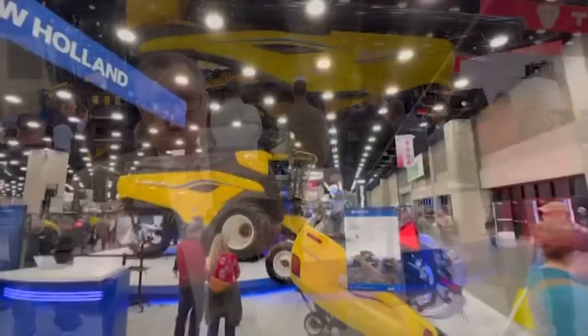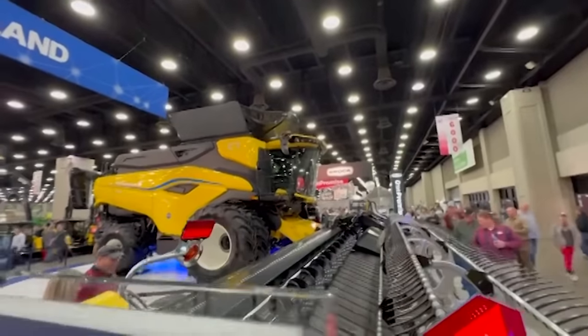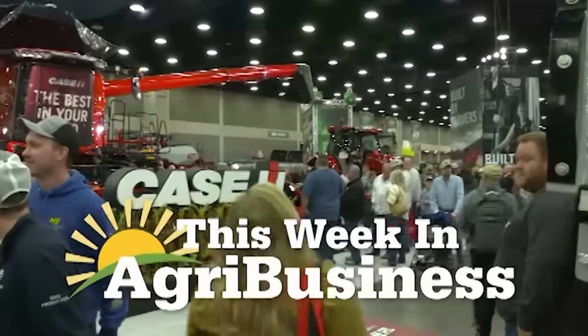Keep your eyes on the media, especially our friends at Farm Progress. There's going to be a lot of articles and information coming out from this show in the next few weeks. For This Week in Agribusiness, I'm Chad Colby. Stick around — when we come back, we'll be learning more about this big red machine behind us.